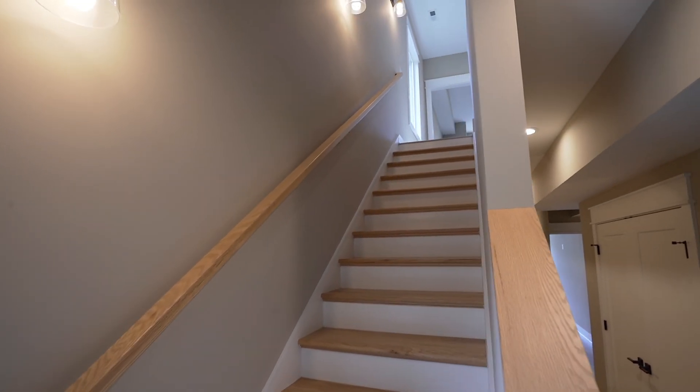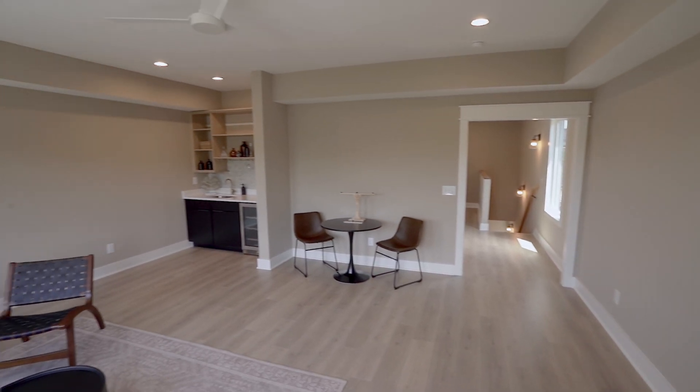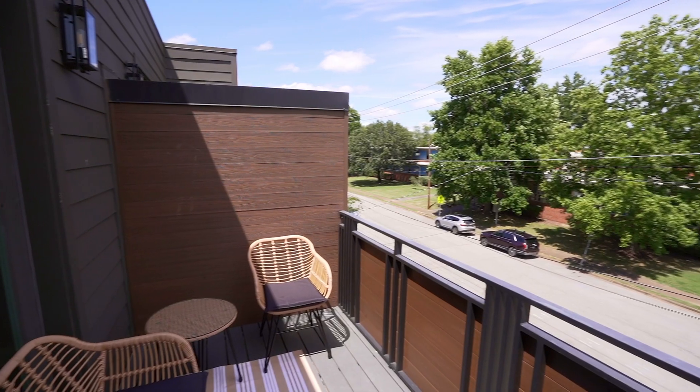The third floor bonus room and primary bedroom are dedicated to entertainment and relaxation. Here you'll find a versatile space that can be used as a home theater, a game room, or a home office. The third floor bedroom also has a private balcony.